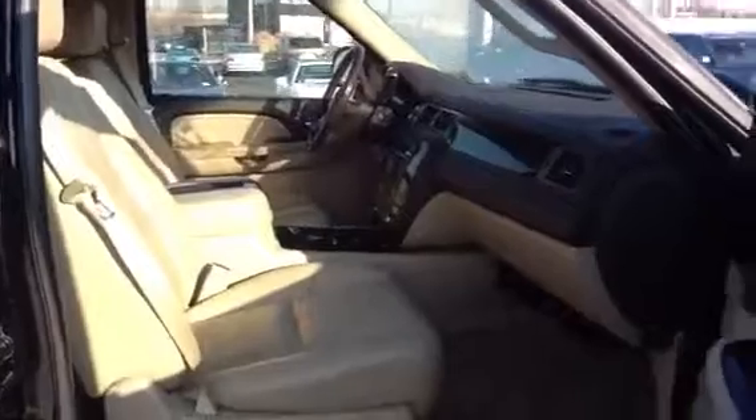Interior. Nice beige interior. Very clean.